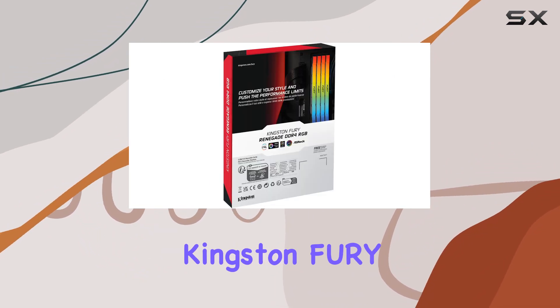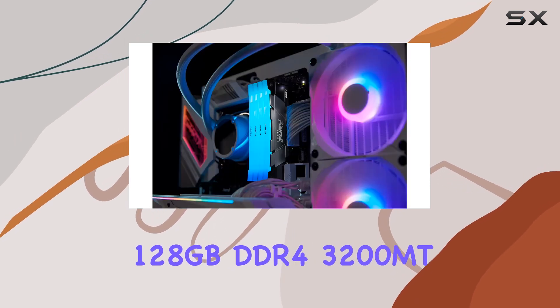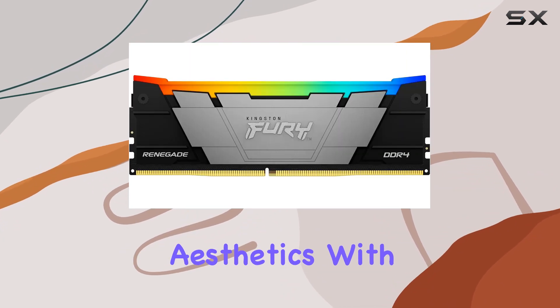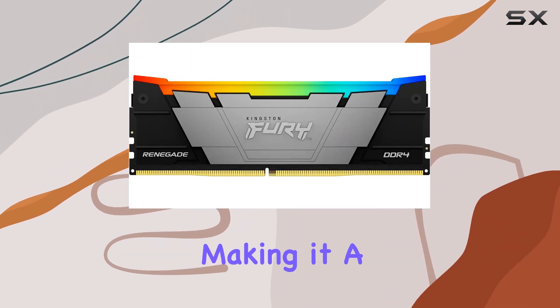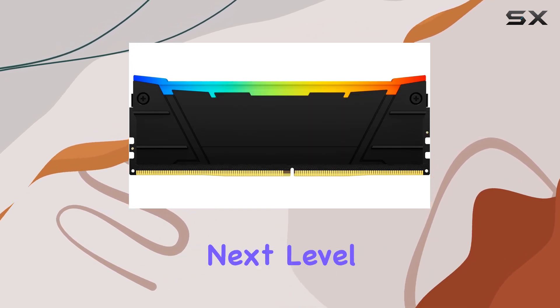In summary, the Kingston Fury Renegade RGB 128 gigabytes DDR4 3200 MT/s memory kit combines eye-catching aesthetics with top-notch performance, making it a must-have for any enthusiast looking to take their desktop setup to the next level.